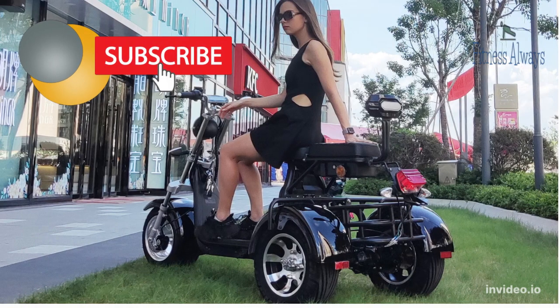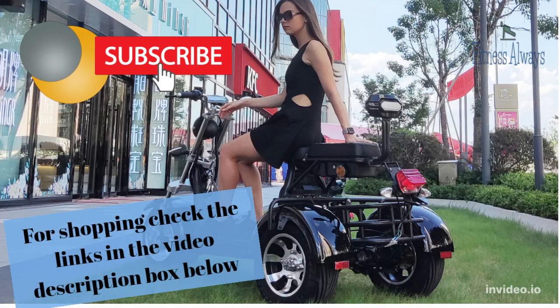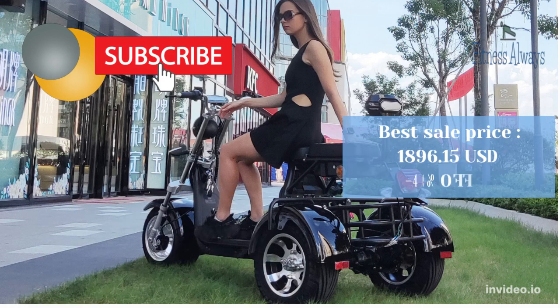This channel always spends thousands of hours researching and analyzing products prior to recommending the best options in terms of quality and budget price. Please subscribe to our channel to get exclusive articles, recommendations, shopping tips, and sales alerts. Also, please check the links below in the description box to shop for this item.